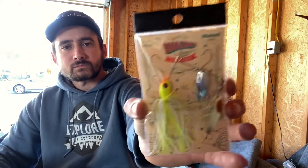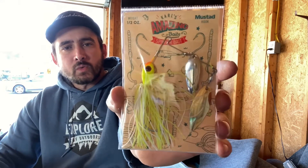Next up: Carl's Amazing Baits Spinner Bait, $5.99. I've used these — they work great. Got the chartreuse white, half ounce. Spinner baits — always got to have a spinner bait with you.